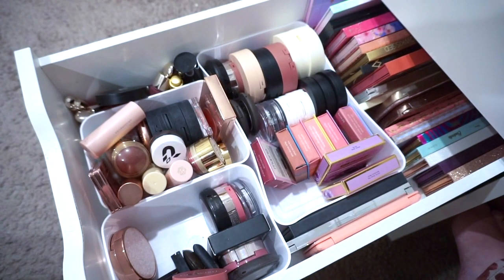That was a lot of blush but I'm feeling excited about it. I can definitely use all of these — even for filming, if I just use them once that's fine. I feel good about picking this many blushes and don't yet feel overwhelmed.